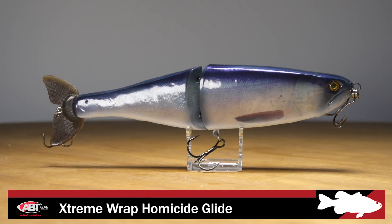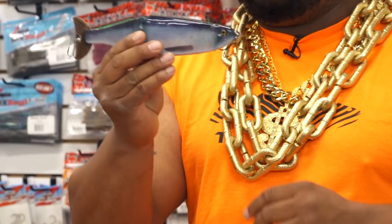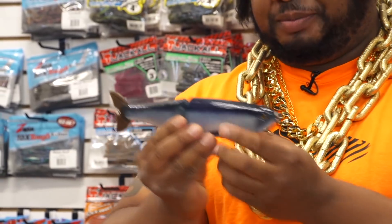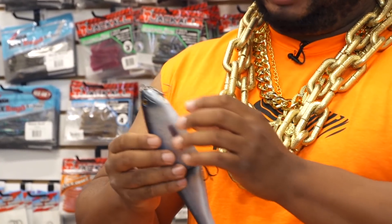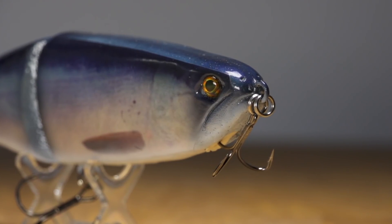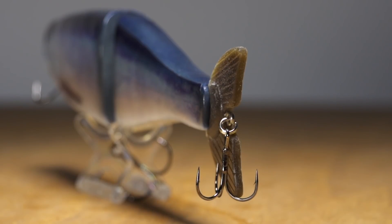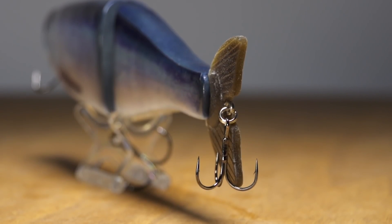First, by ABT Lures, we got the Xtreme Wrap Homicide Glide. You can see the wrap right here, shown in the kokanee salmon. What's unique about this bait, it's got these little plastic pockets which hold the hooks, so when you get those head strikes, you got a big hook harness right here and it pops off right on impact. You got one on the belly, and sometimes on these big swim baits you get those tail strikers, so we even got a hook installed right here. For you guys that are serious big bass hunters, you know the powers of the glide bait. This by ABT, I suggest you give this a try.